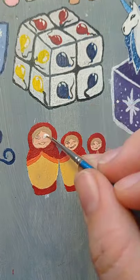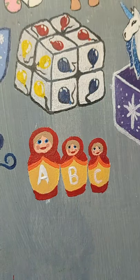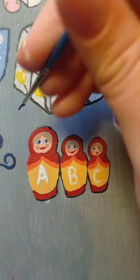In this series I usually hide date numbers somewhere on the paintings, but today I didn't do that — instead I used 9 colors to make this painting.